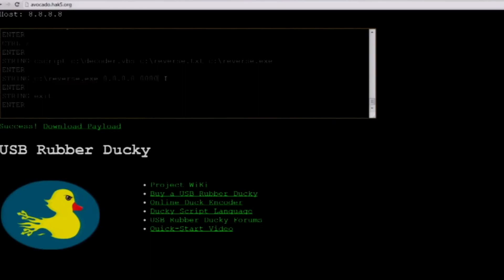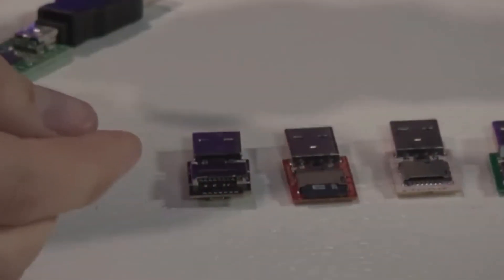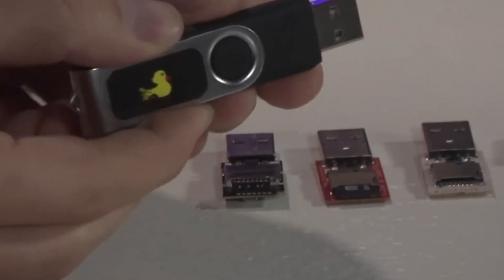So if you're looking for a powerful hacking gadget that's easy to use and highly effective, look no further than the USB Rubber Ducky. With its affordability and versatility, it's the perfect addition to any hacker's toolkit.